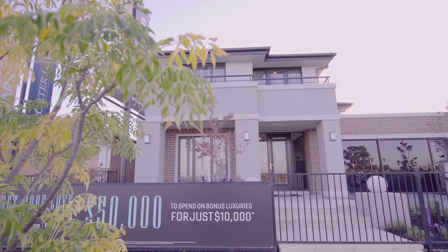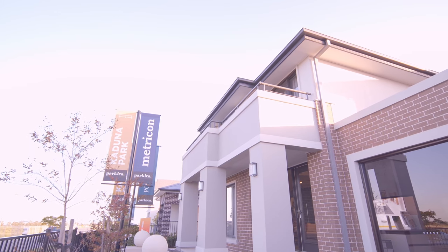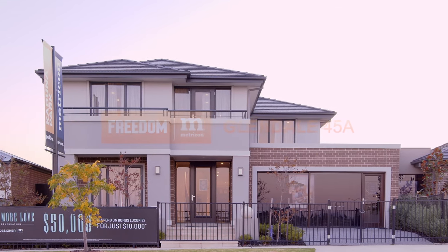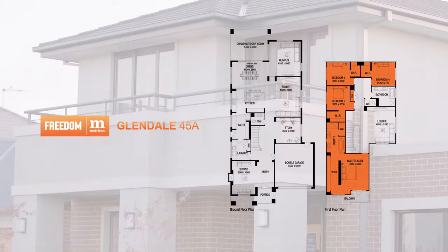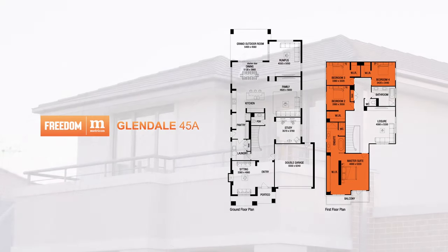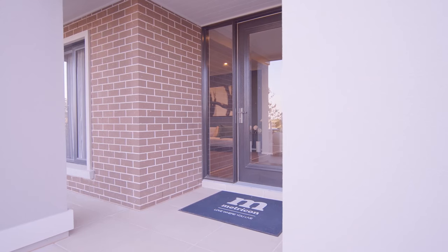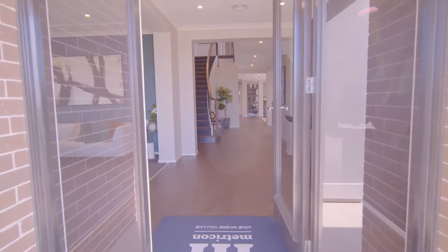Designed for families and multi-generational living, the Glendale is one of the most popular homes in Metricon's Freedom Range. Today we're touring the Glendale 45A with the Dorrit facade on display at Officer in Victoria. This double-storey, four-bedroom family home ensures there's plenty of space for the whole family, ranging in size from 34 to 50 squares. This Glendale is 45 squares with an abundance of living spaces, ensuring room for your family to spread out, be it for study, work or leisure.